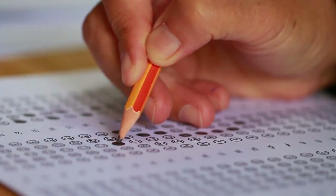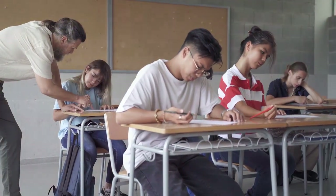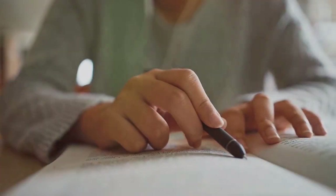The answer is often in the question. When you're faced with a sentence correction question, don't rush to the answer choices. Instead, take a moment to read the sentence carefully. The clue to the right answer often lies within the sentence itself.